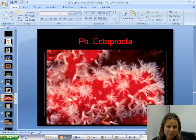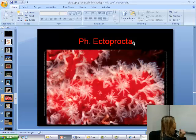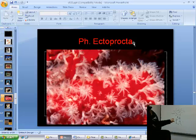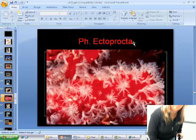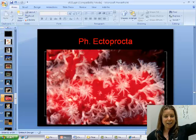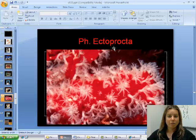The next group is ectoprocta. Let's think about what this translates to: ecto means outside, and procta — what does a proctologist study? Anuses. These guys have a U-shaped mouth with tentacles, and a U-shaped gut, so their mouth is right next to the anus. What's cool is ectoprocts can actually extend their anus past their mouth so they're not defecating into their mouth all the time. If you're going to be some type of lophophorate, being an ectoproct is the way to go.